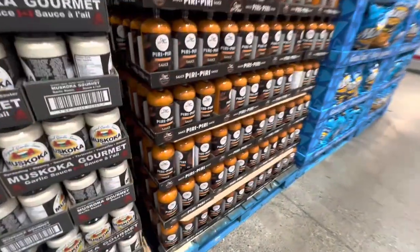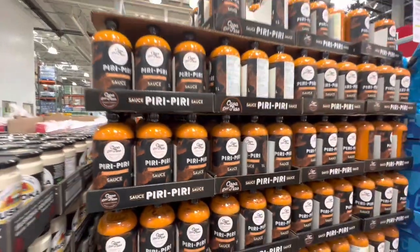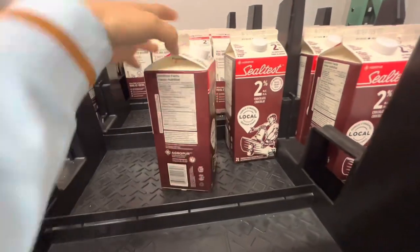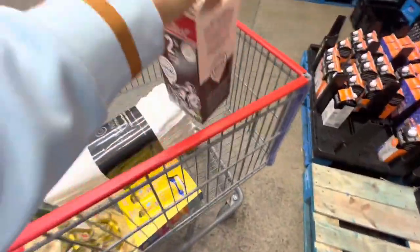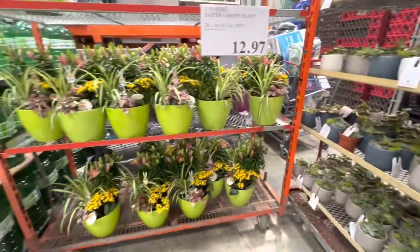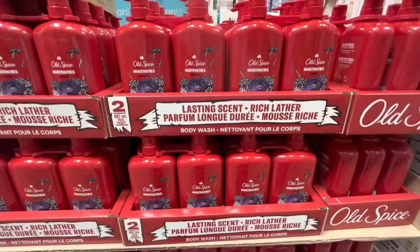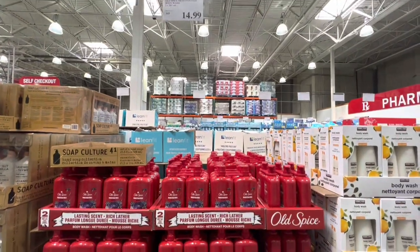They also have the peri peri sauce for $11.49. Chocolate milk is a must buy from Costco for us, especially with this convenient spout at the top. Second pots are $9.97. The Easter planters are on clearance for $12.97. Old Spice body wash, two in a pack — I love the fragrance of Old Spice — and that one is $14.99.